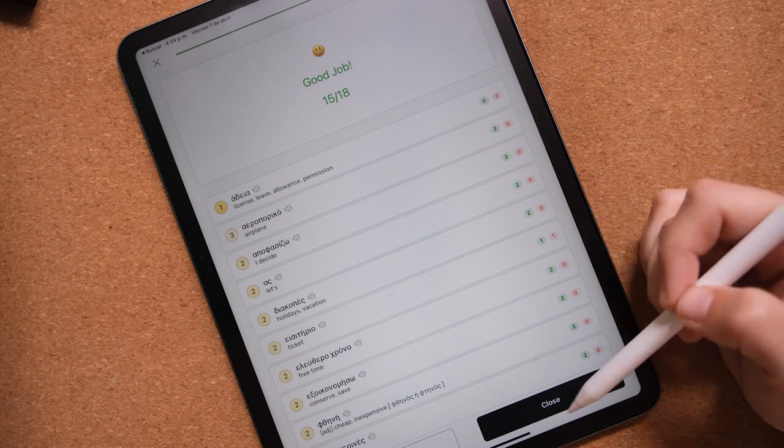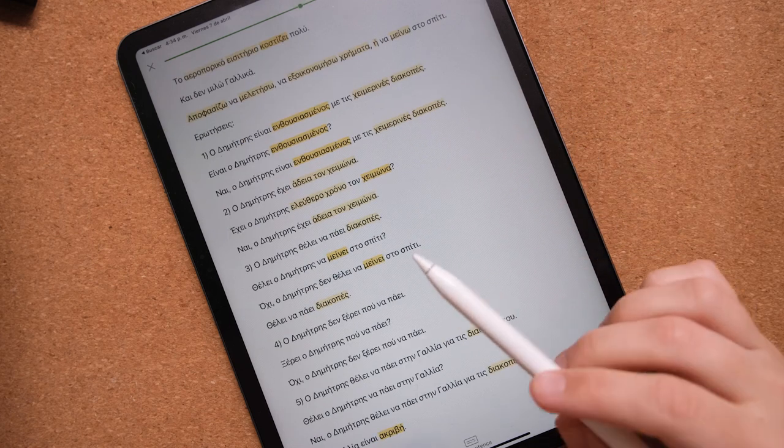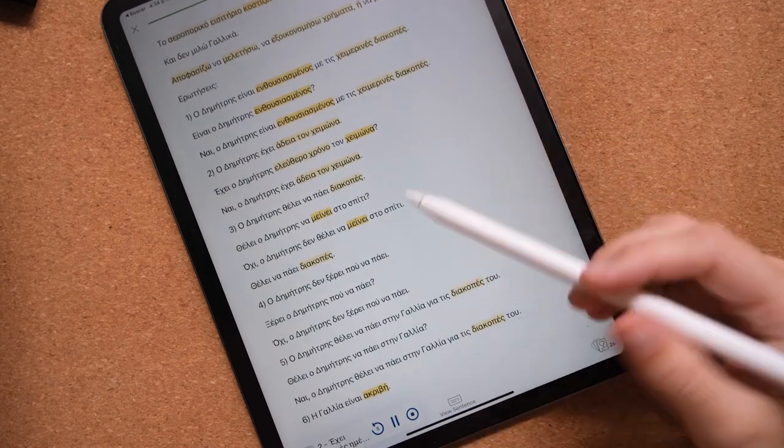When it comes to my plans for the second quarter, I would like to spend a little more time on Greek, be a little bit more serious about it than I was in the first quarter of the year, and actually stick to using the textbook that I got.